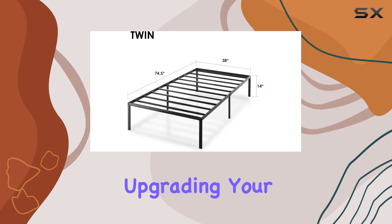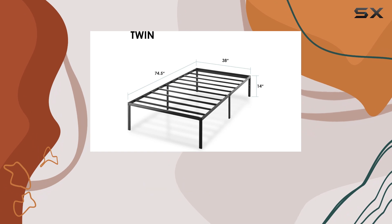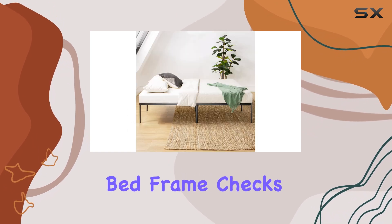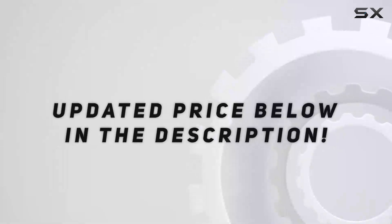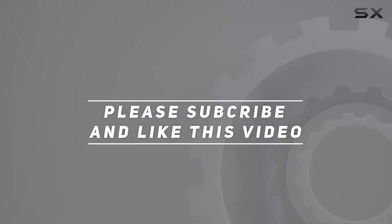Its combination of positive reviews, solid construction, and smart design make it a top contender in the world of bed frames. Whether you're moving into a new place, upgrading your current setup, or just looking for a quick and efficient solution, this bed frame checks all the boxes. Check out the video description for an updated price, and thank you for watching.